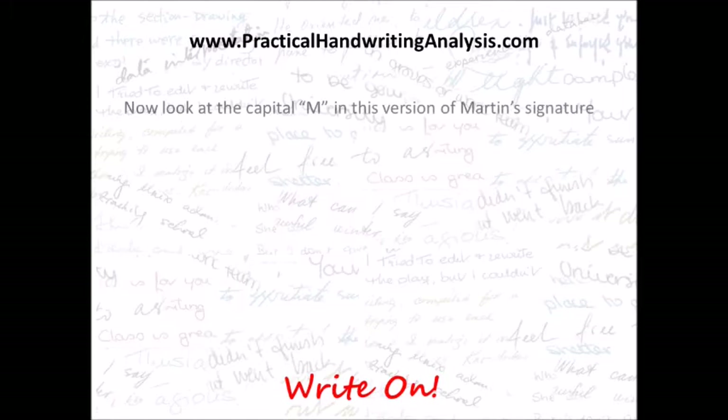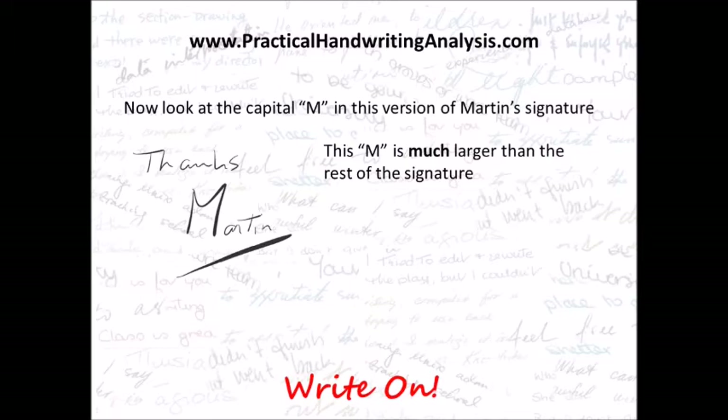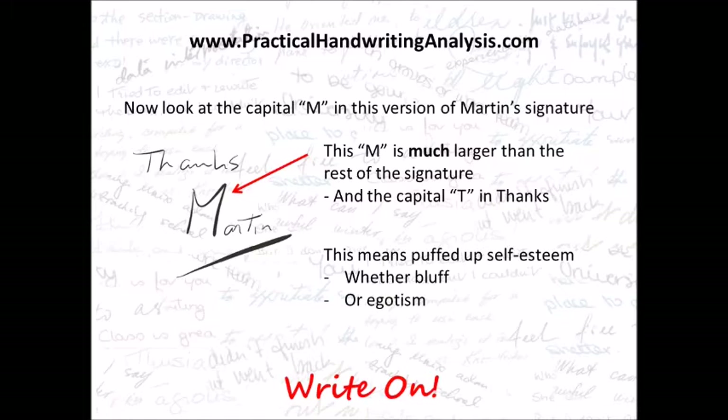Now look at the capital M in this version of Martin's signature. This M is much larger than the rest of the signature and the capital T in Thanks. This means puffed-up self-esteem, whether bluff or egotism.